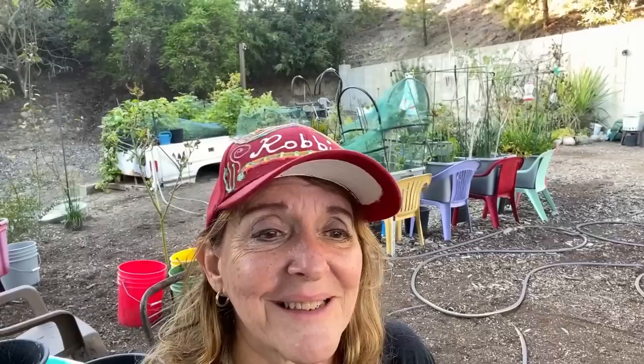There are things like I said you can grow on a windowsill. Or the other thing is, if you're done with gardening, you're done with gardening. You take a break, enjoy the holidays.